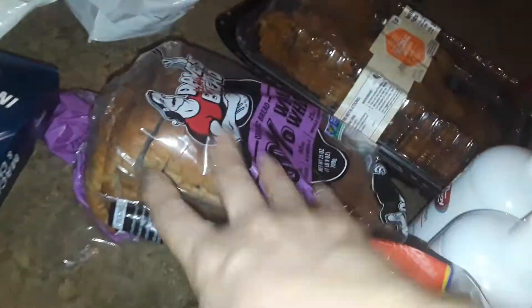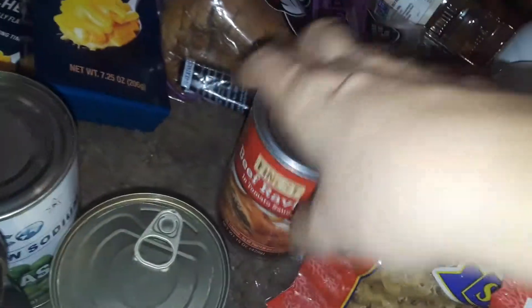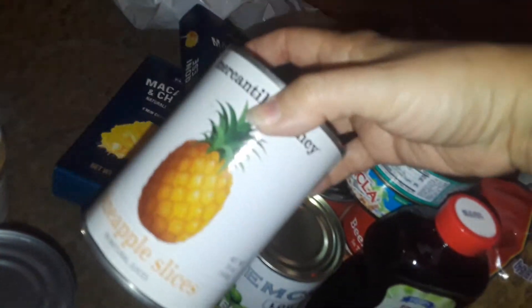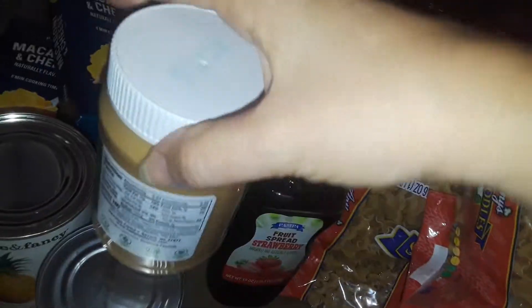I got two big things of egg noodles again, some bread, two boxes of cheap macaroni and cheese, some raviolis, tomato sauce, more tuna, strawberry jelly, green peas, pineapple, tomato spaghetti sauce, and a thing of peanut butter.